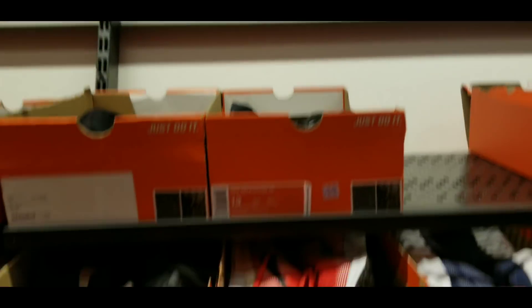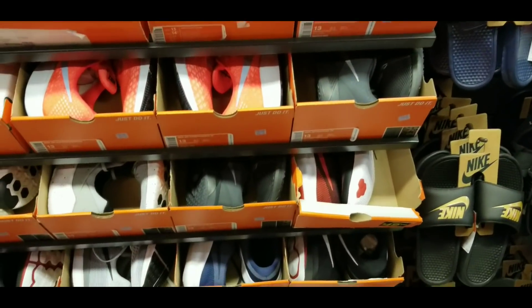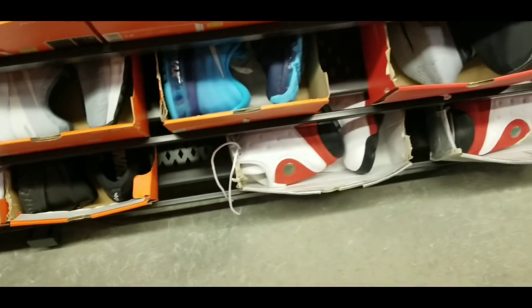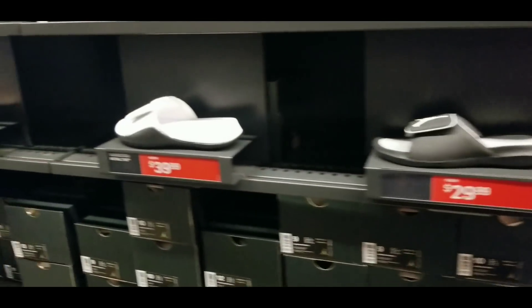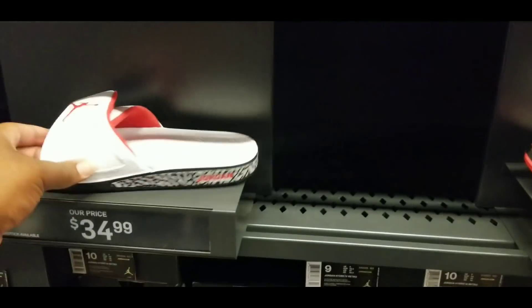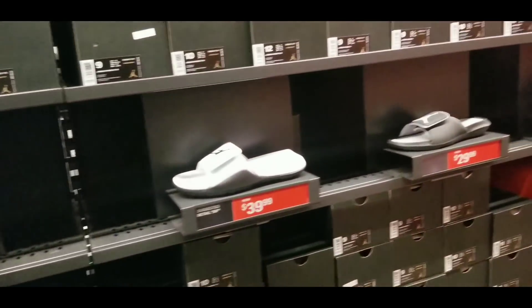Here's the size 14 clearance section — there's really nothing much over here. I pretty much see these shoes every time I come in here. Nothing special at all, just some basic shoes. We don't really have a lot of heat in here. We got some size 15s if anybody wants those, and a size 18 right here. Other than that, just the slides. I might actually grab a pair of these — 30% off, can't beat that. I need some more Jordan slides.